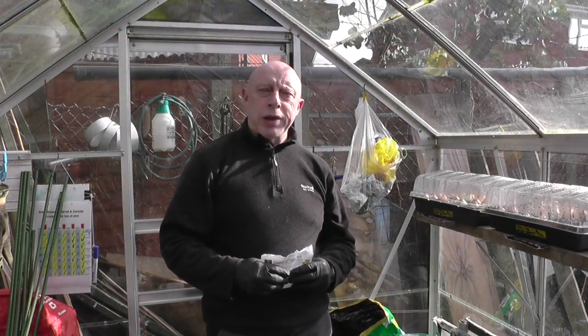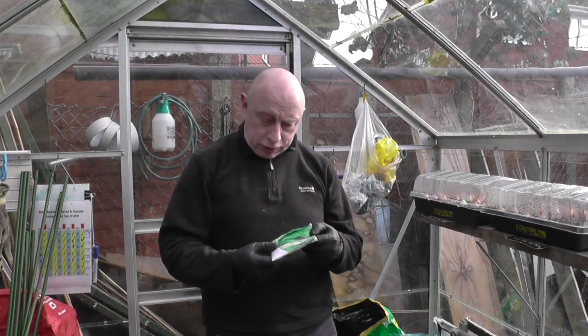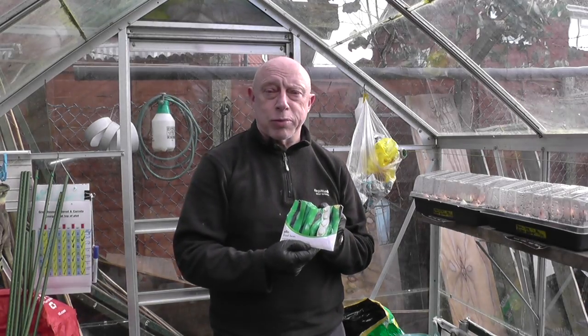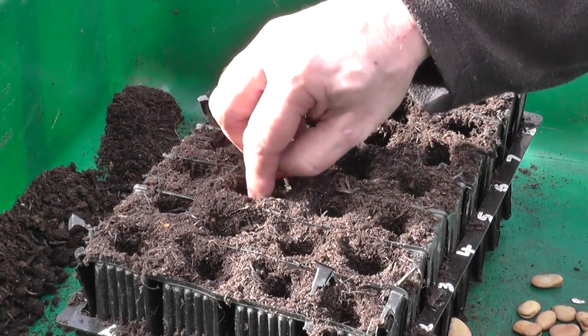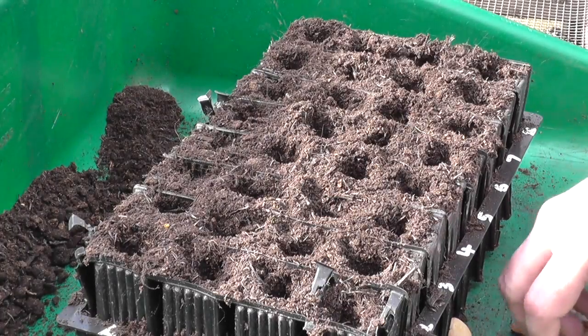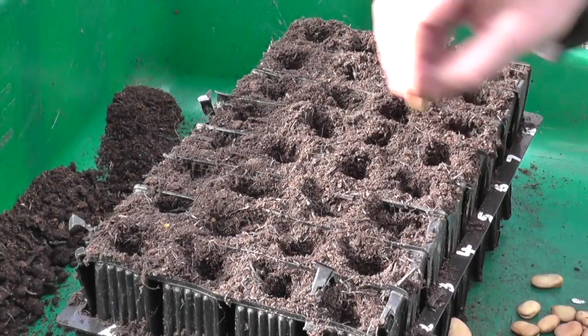Now normally my bean of choice is either the Sutton or Aquadulce Claudia, but I thought I'd have a change and move away from tradition, but still get a well-known bean, and this one's called Bunyard's Exhibition. There are varied opinions on how to place the beans regarding the sowing, but in general, as long as the beans are not lying flat, you should be fine.